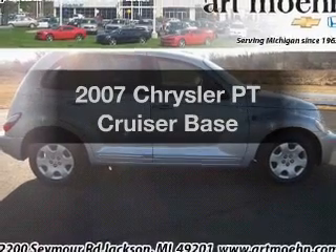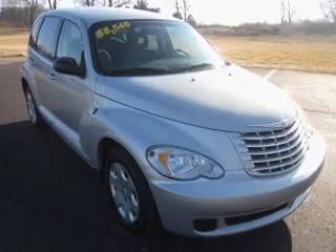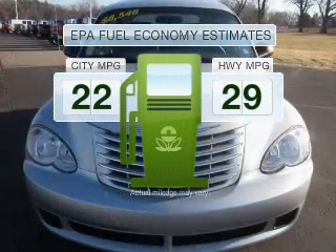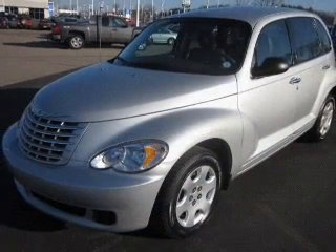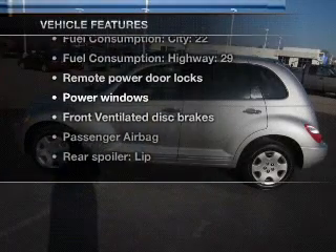Check out this 2007 Chrysler PT Cruiser. If you're looking for an automobile with great attributes, look no further. In the city or on the highway, you'll spend less time at the pump with this fuel-efficient vehicle, with an efficient four-cylinder engine that responds smoothly to its automatic transmission. Plus, enjoy these notable features that are included in this vehicle.